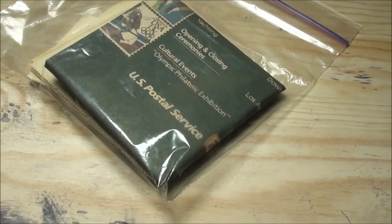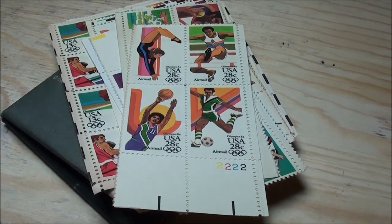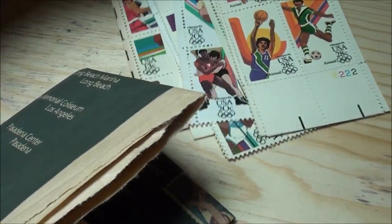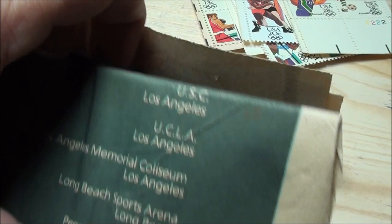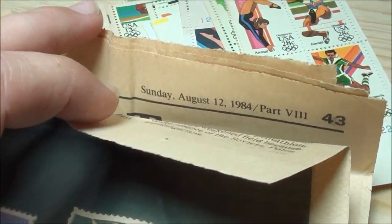Check it out guys! It's a bag of stamps! So here they are. Got quite a few of these 1984 Olympic Games stamps, kind of protected in this newspaper from 1984.